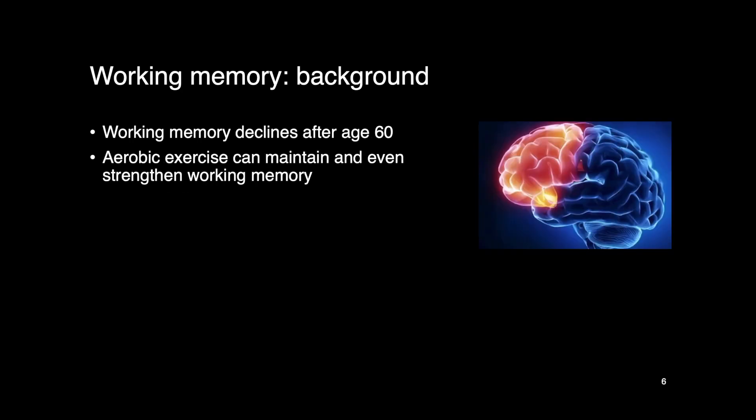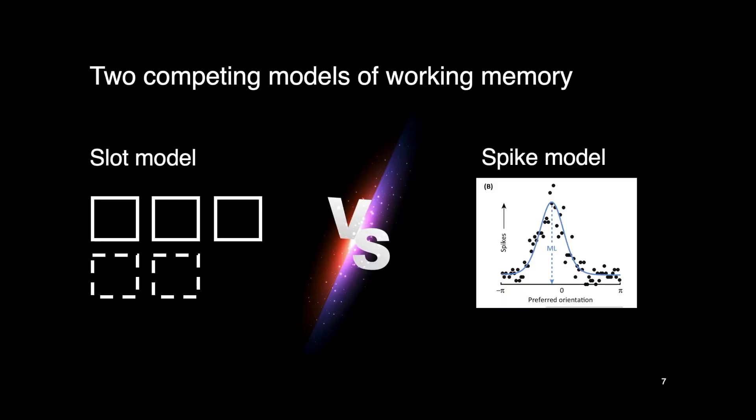Unfortunately, working memory is sensitive to aging — it typically declines after age 60 as the brain undergoes age-related changes, which is why older adults commonly have memory complaints. The good news is that aerobic exercise can delay the decline of working memory and even strengthen it, so this is another reason we should go to the gym.